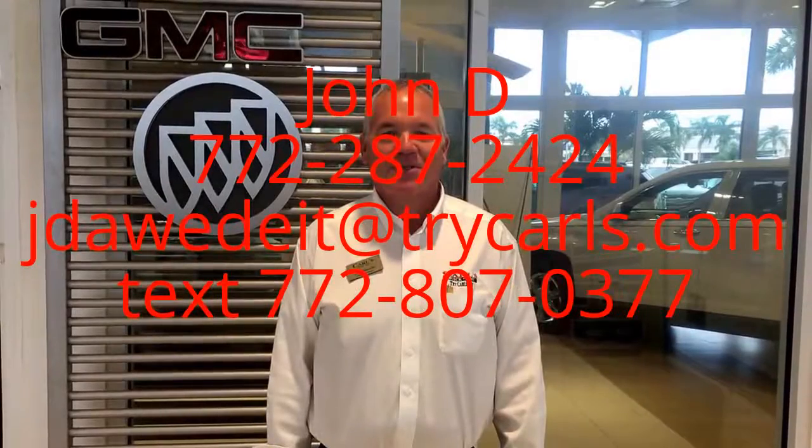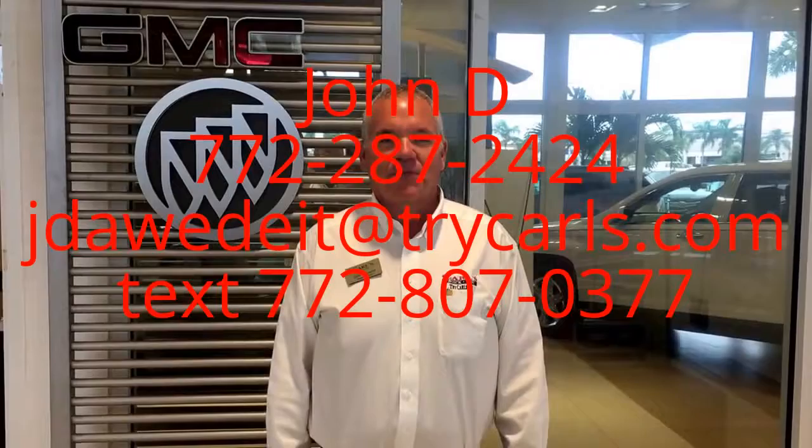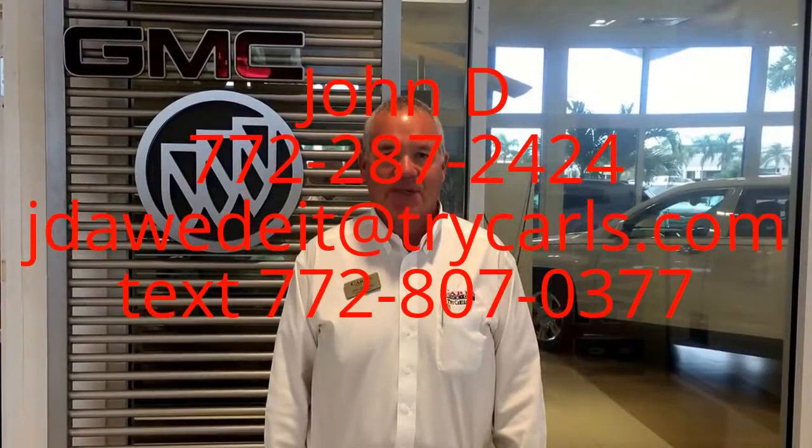This is John Dee from Carls View of GMC. I just want to thank you for watching the video. Please feel free to give me a call, email, or even text me with any questions you may have. And when you come in, please ask for me, John Dee. Thank you.